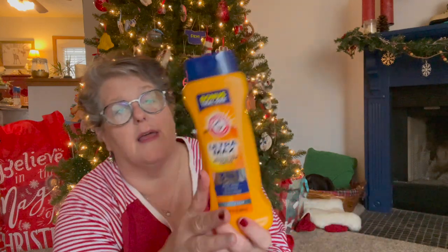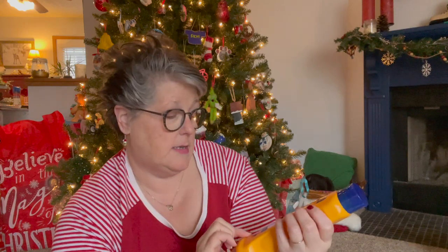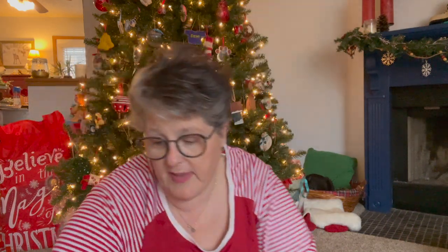For the boy-child stocking, I got him some Arm and Hammer ultra masks - it's three-in-one: body shampoo, conditioner... I wonder if it washes his car. The scent is cool water. So I grabbed that for his stocking - teenage boys, they smell. They can't help it. I have to get them stuff to help with the stinkies.